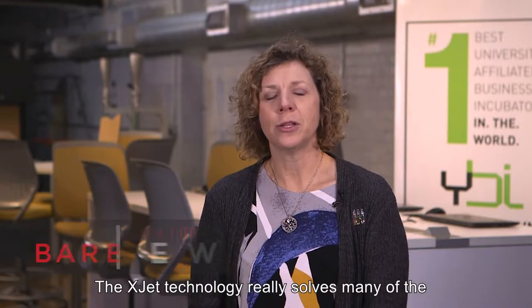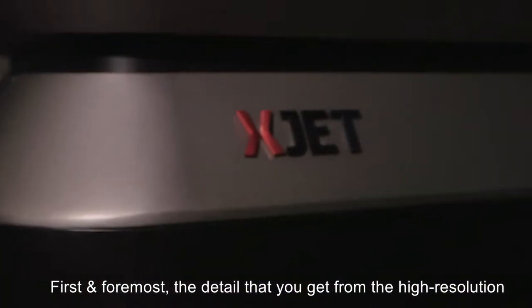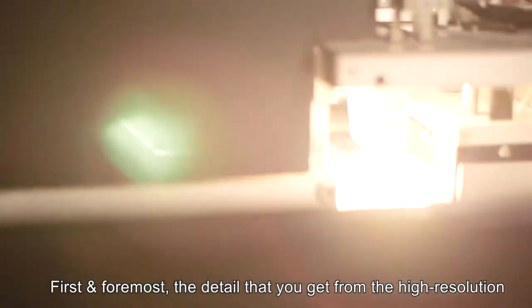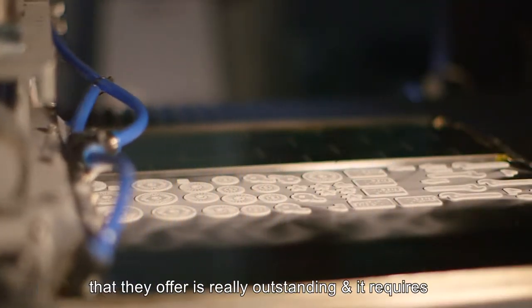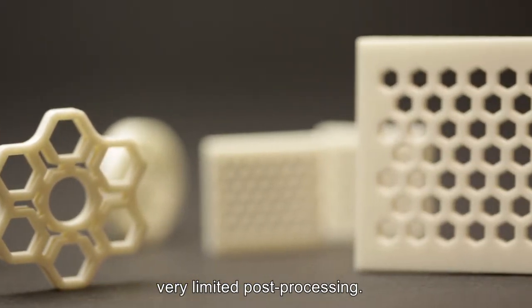The XJet technology really solves many of the common problems that we see in additive manufacturing today. First and foremost, the detail that you get from the high resolution that they offer is really outstanding, and it requires very limited post-processing.